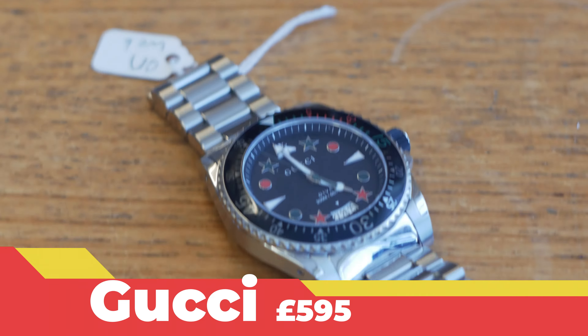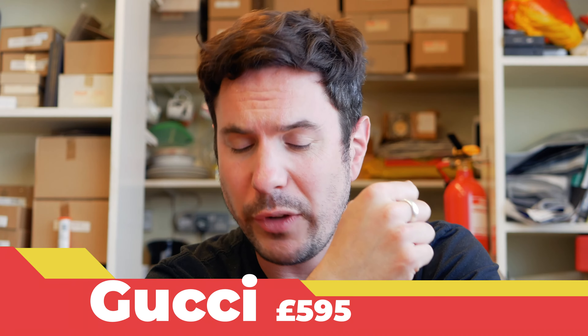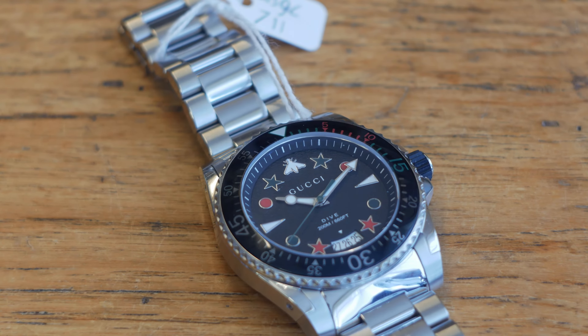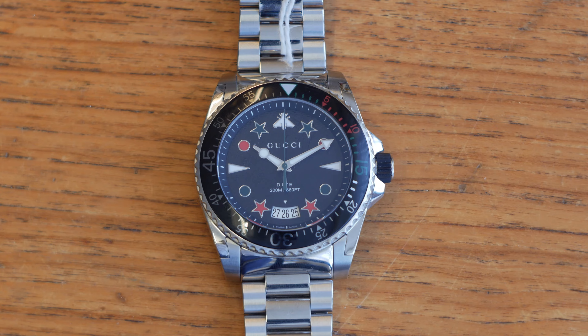Eagle-eyed viewers might have noticed I'm wearing a different watch today — it's this one here. This is a Gucci number which we've taken in at the Gold Center branch. It's quite unusual and I must admit it's the first of this type of watch that I've seen. Beautiful to look at, kind of looks like something maybe your dad might have worn in the 70s or 80s, but at the same time if you're a poker player I could kind of see you wearing that as well. It's £595 and it's available on our website.